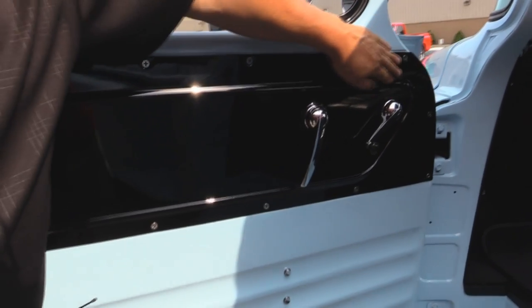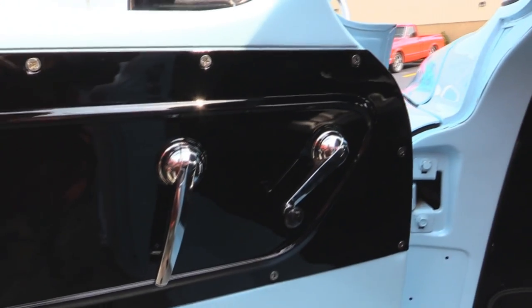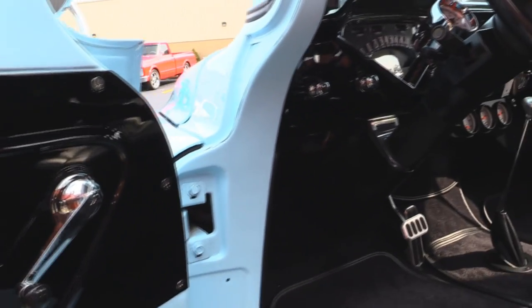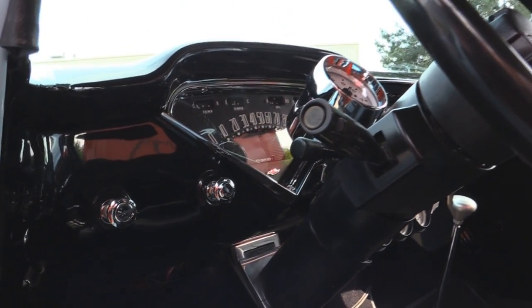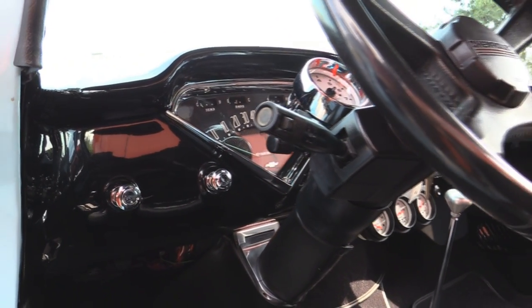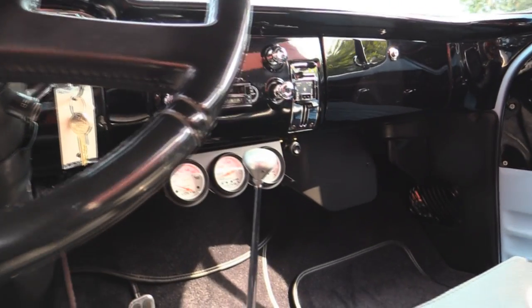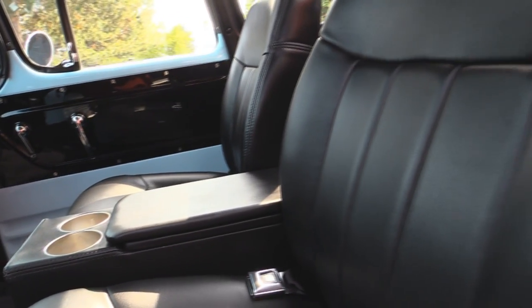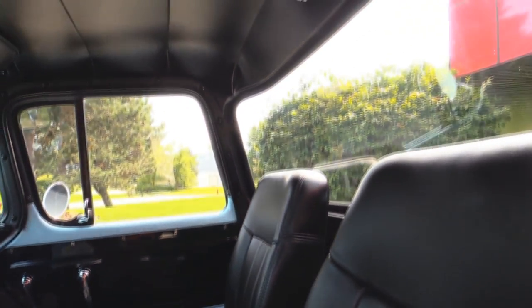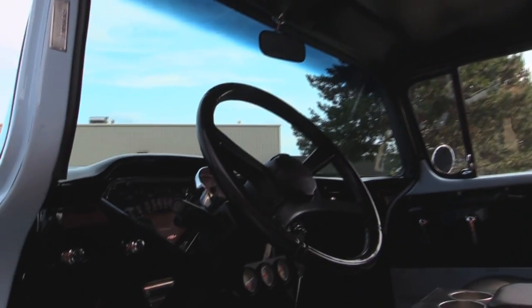Look at the paintwork on the inside here. That black paint is just as straight as can be. They spent a lot of time doing bodywork on that panel. Look at that dash — the black on that dash is phenomenal. All the chrome looks good, all the knobs look good. We got a LaCarra shifter, we got a tilt column. We've got custom upholstery in there, custom carpet, custom armrest, custom headliner. Beautiful glass — all the glass is new on the truck.